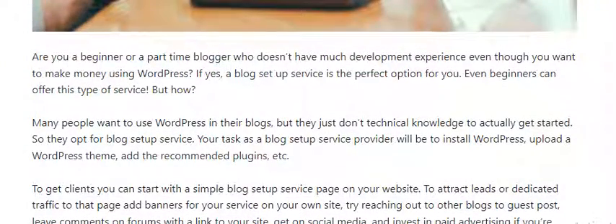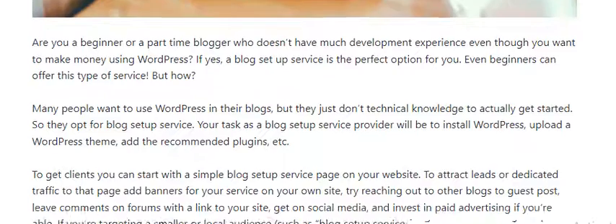Number 5: Blog Setup Services. If you're a beginner or part-time blogger who does not have much development experience but still wants to make money using WordPress, a blog setup service is the perfect option for you.